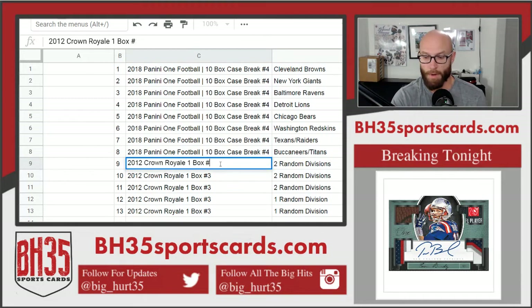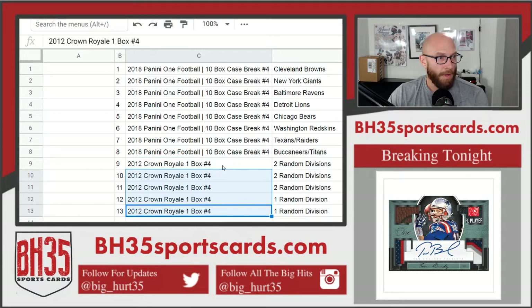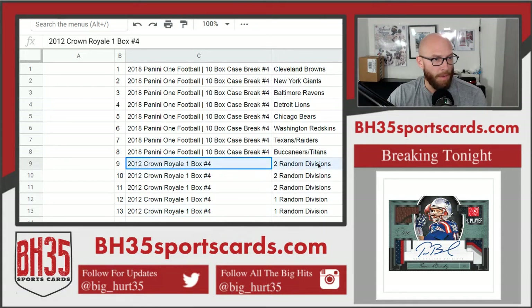This is actually number 4. Spot 9 gets 2 random divisions, spot 10 gets 2 random divisions, spot 11 gets 2 random divisions, and 12 and 13 get 1 apiece.